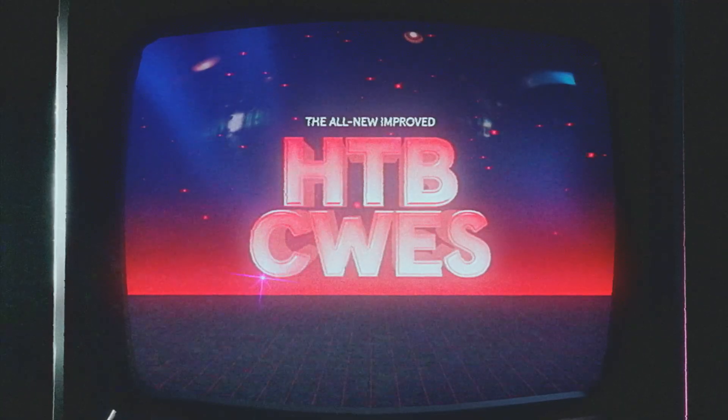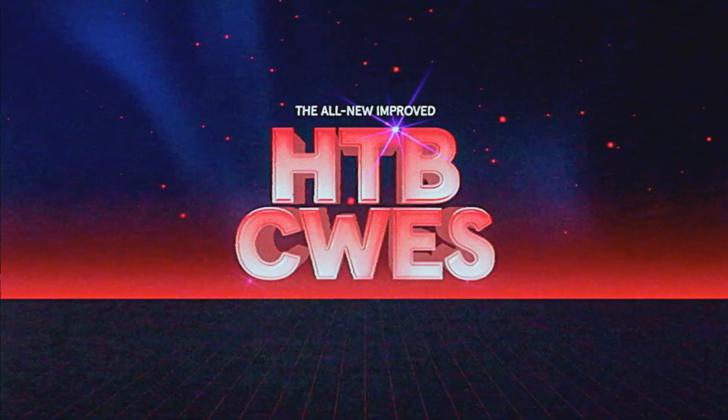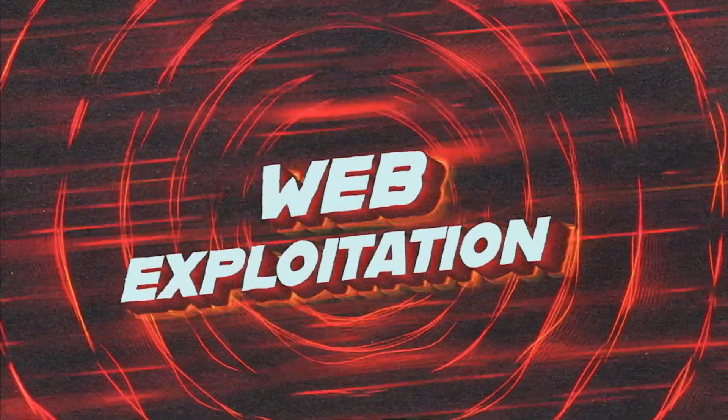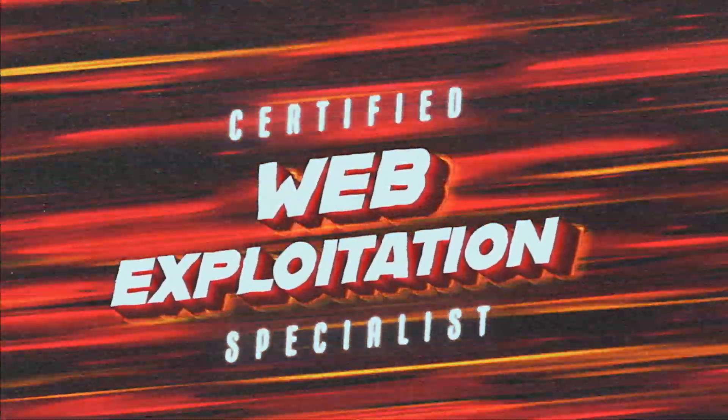Introducing the all new and improved HTB CWES. New name, new path, new mission — now with new web attacks and more HR hiring power!